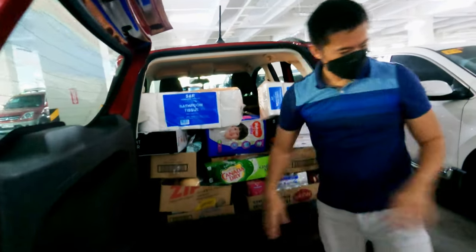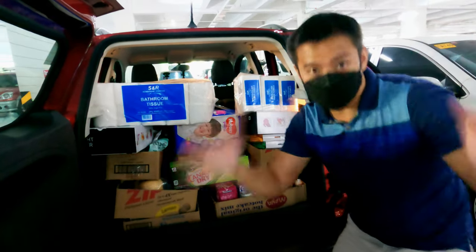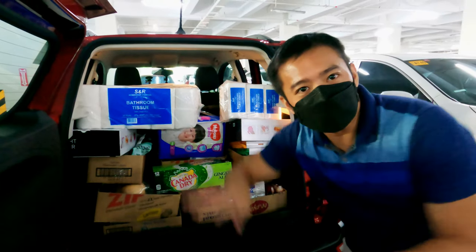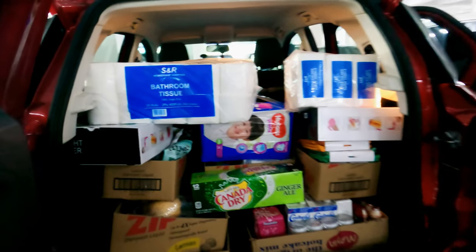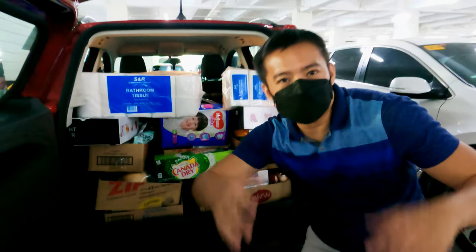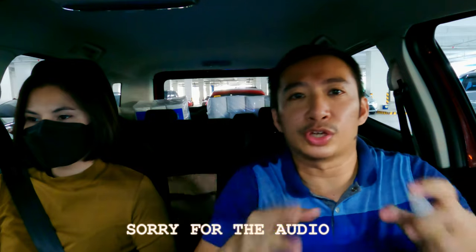Alright, this is the moment of truth — we're going to find out if we can fit all of this stuff into this tiny car. I had doubts, guys, but — I stand corrected! It fits! It all fits! And the best part: we didn't even have to fold the second-row seats. It just goes to show that despite the small size, the Ford EcoSport Trend is a truly practical SUV.